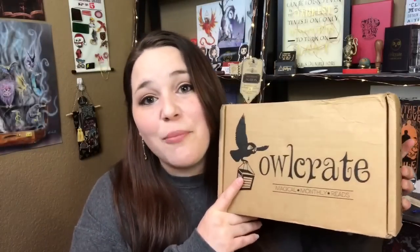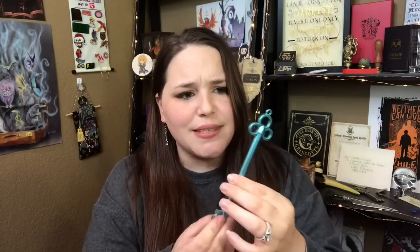And we are to our final box — Owl Crate. On top as usual is the spoiler card; the theme is Libraries of Wander. Right on top I see a key gel pen designed by Team Owl Crate — that is super cute, and I love this color blue.